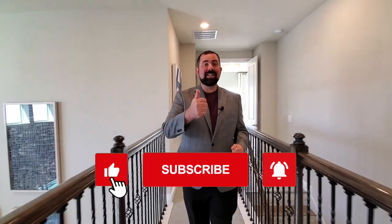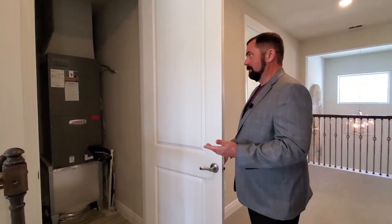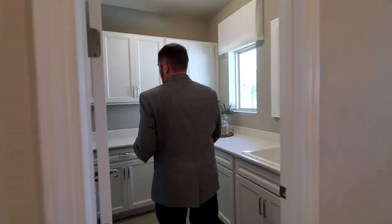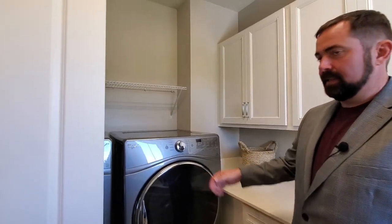Let's go ahead and follow me through to the rest of the home — we'll see the other three bedrooms. If you haven't done so already, make sure you like this video and subscribe to our channel. Also check out all the other channels linked in the comments below. We have the laundry room right here — also upgraded. We have the actual sink right here, all these upgraded cabinets, and of course these cool Whirlpool washer and dryer sitting right here as well.